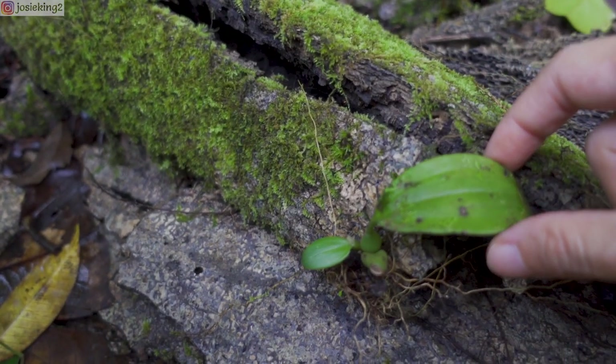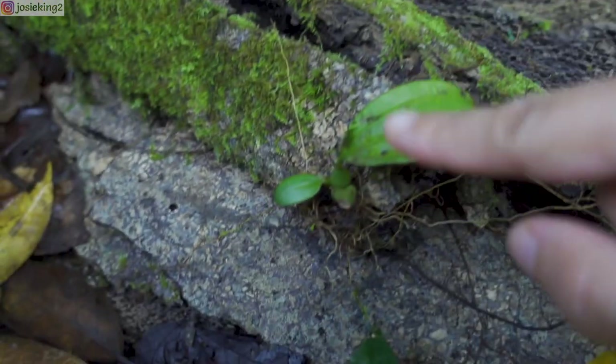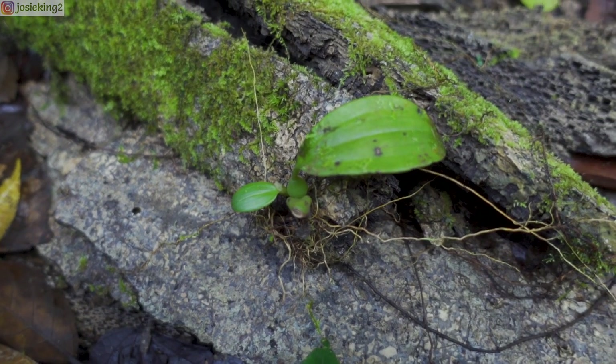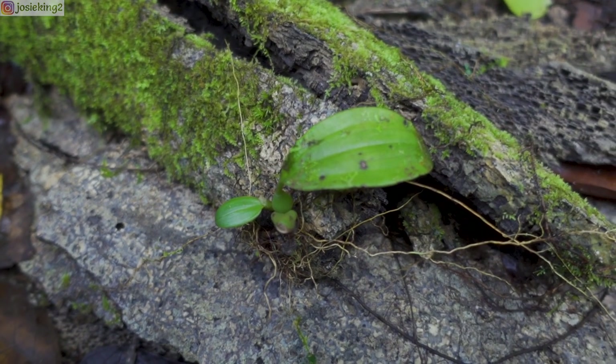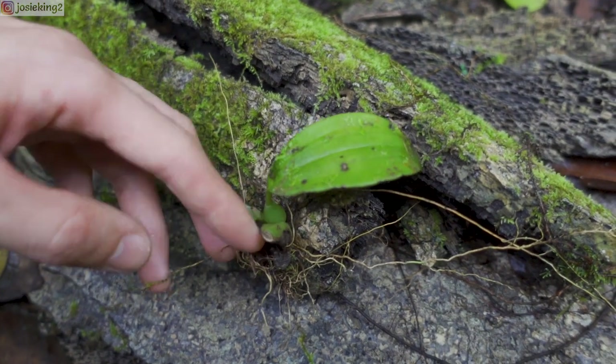There's another orchid — oh my gosh, it's just next to another orchid. This is an orchid, this is an orchid. Wow! Different types of orchids here. This place is heaven for beautiful plants. It's crazy, look at that.